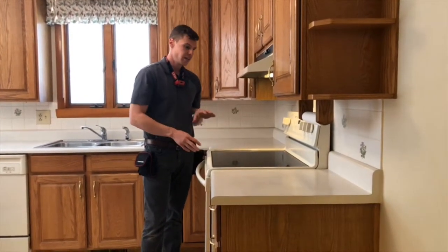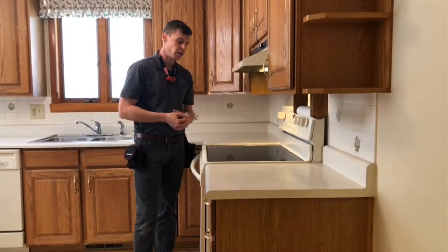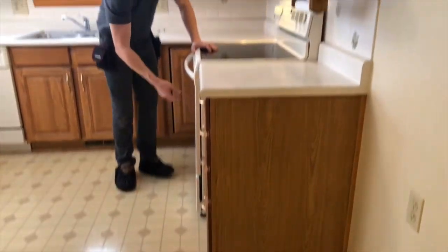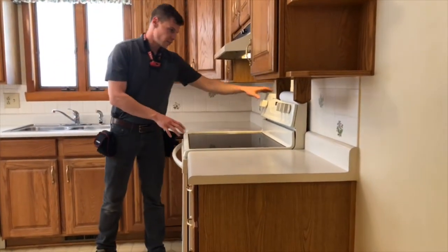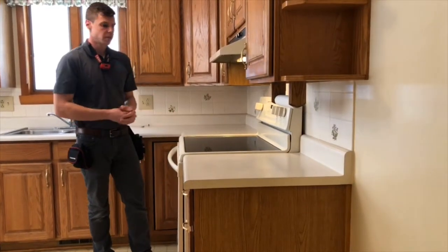All stoves come from the manufacturer with an anti-tip device. It's just that they're most often not installed by the appliance installer. Sometimes you'll even find the anti-tip device in the drawer below or in an adjacent drawer where someone has discarded it. Installation of anti-tip devices is recommended and is a health and safety concern.